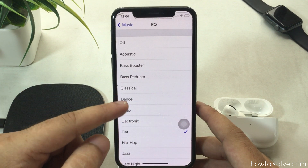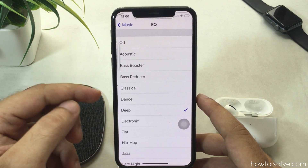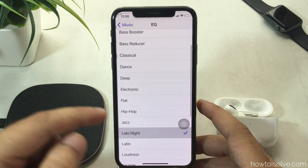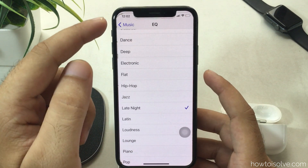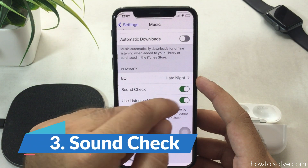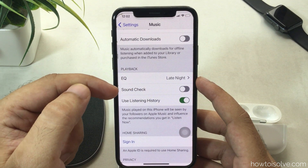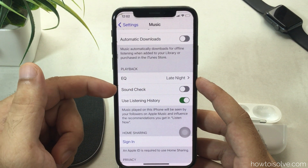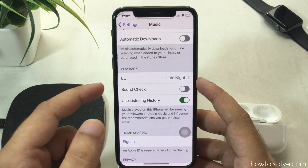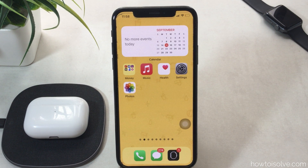You will get louder sound with the Late Night EQ type. Remember that third-party music apps like Spotify and Pandora have in-app EQ settings, but some apps like YouTube Music or SoundLoud have no EQ settings right now. Also go back to the previous settings and toggle Sound Check on or off — sometimes enabling or disabling it can give you louder sound on AirPods Pro.